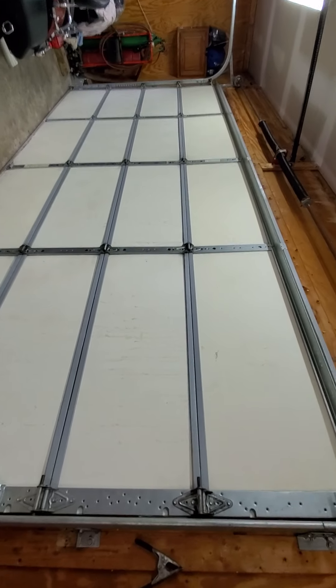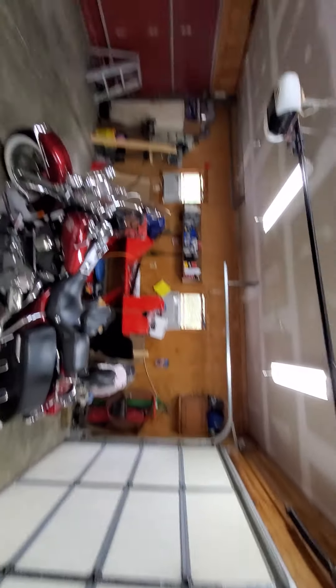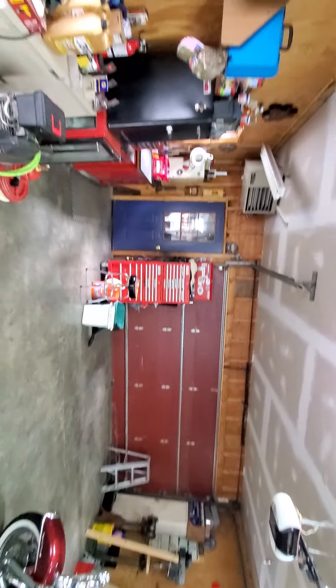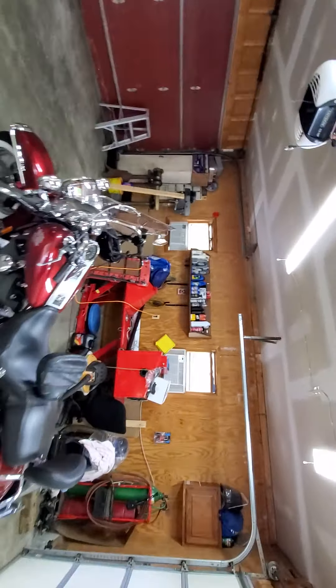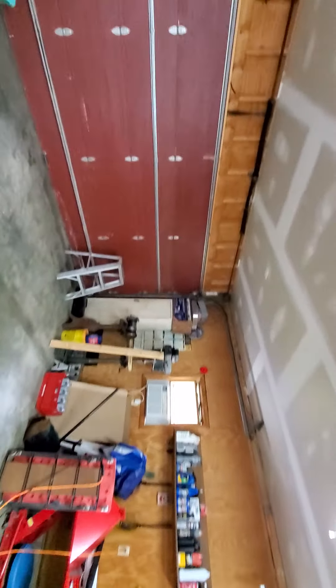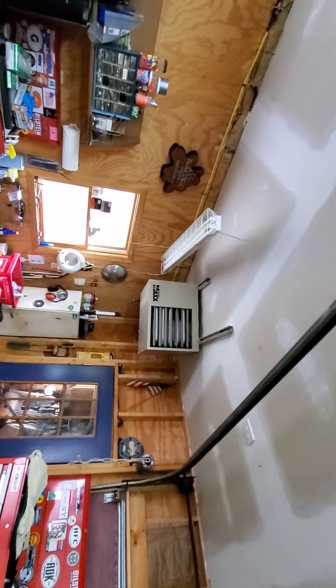This is the two-car garage with a side entrance. It's quite large, with a connecting garage door. This is his shop area, which has AC units in the windows and also a heater.